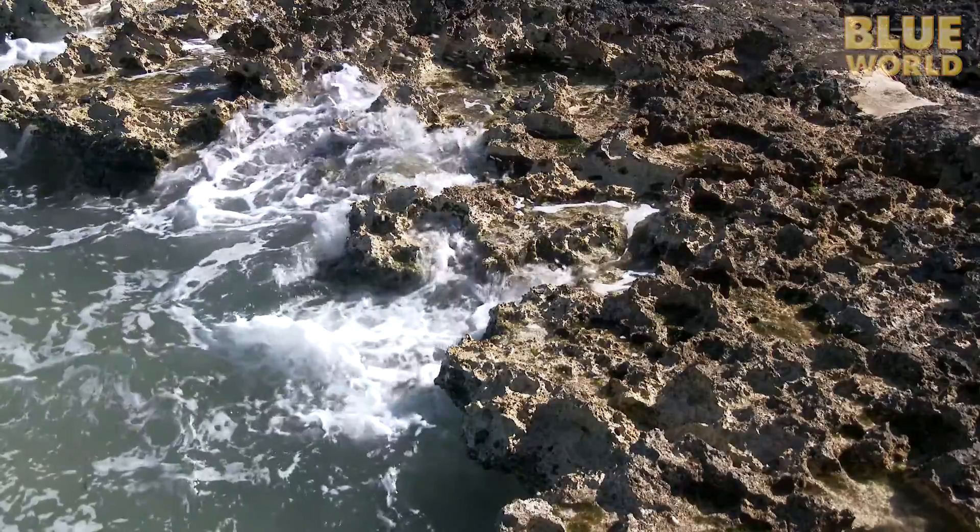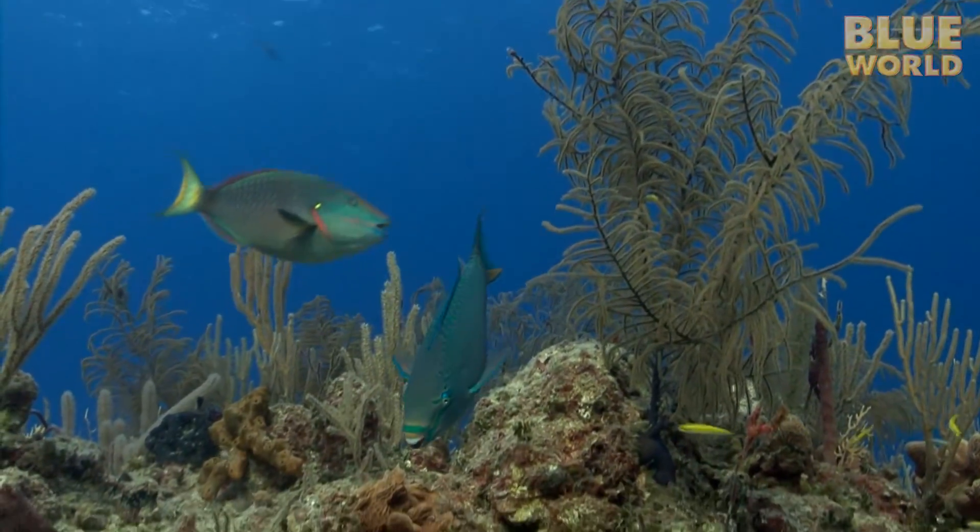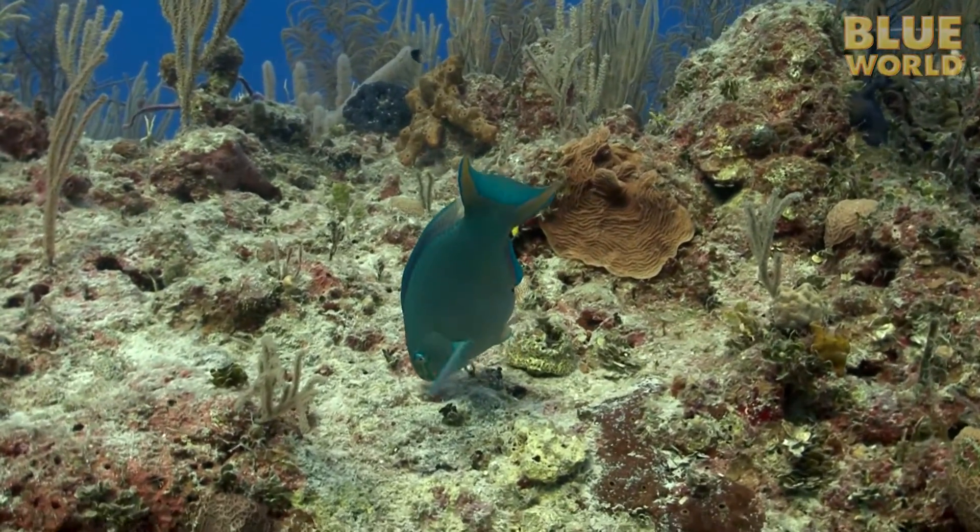And while much sand is formed by wind and waves eroding away the rocks, there is another most unusual source of sand in the tropics — the parrotfish.